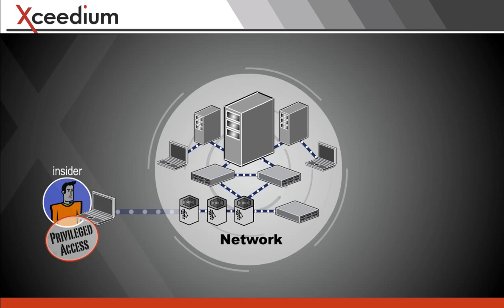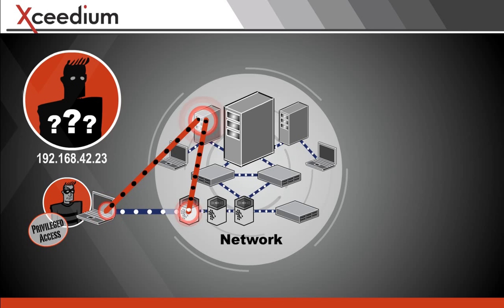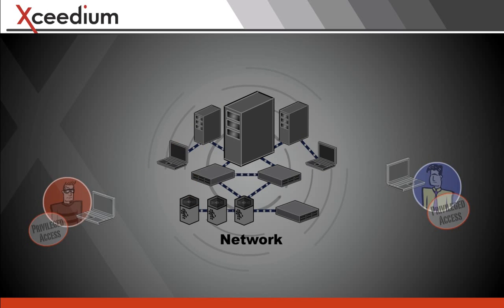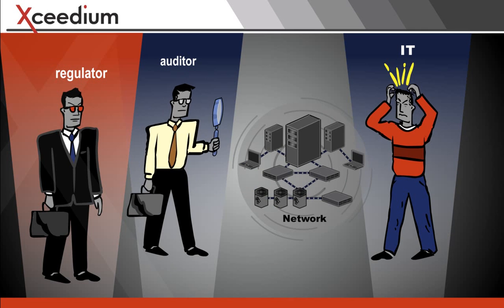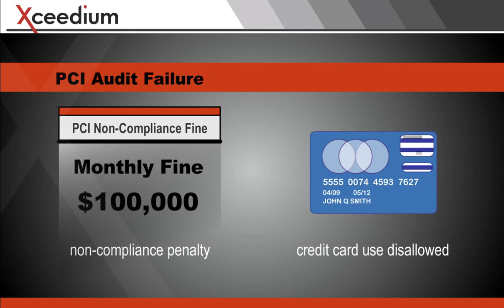Once these insiders are inside a network, it's hard to account for where they go, what they do, or sometimes exactly who they are. Besides the fear of getting hacked or losing business through an accidental or unintentional outage, many companies risk failing compliance audits if they lack precision access controls and records. Non-compliance can lead to hefty fines and lost business.